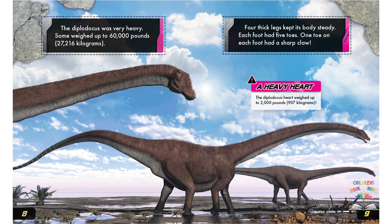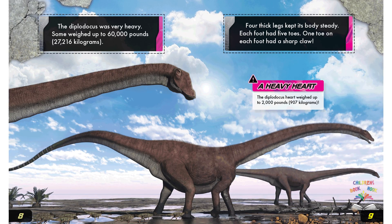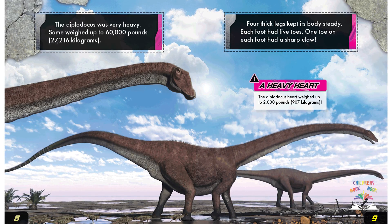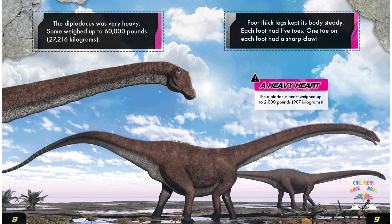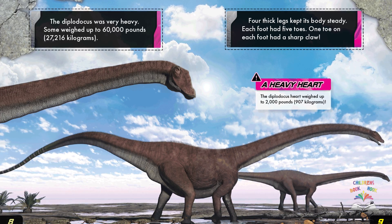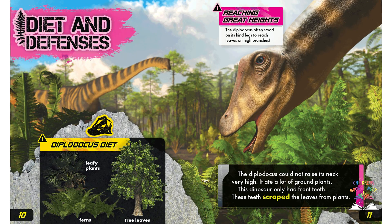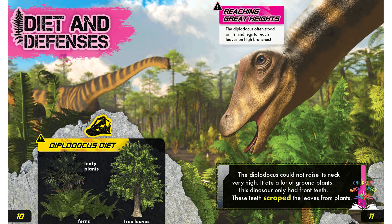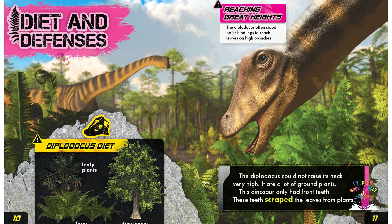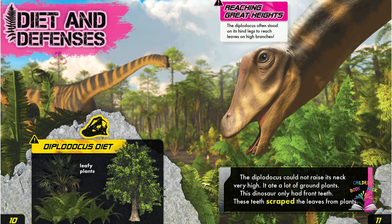The Diplodocus was very heavy. It could not raise its neck very high, so it ate a lot of ground plants. This dinosaur only had front teeth, which scraped the leaves from plants. Diplodocus mainly ate tree leaves, leafy plants, and ferns, and often stood on its hind legs to reach leaves on high branches.